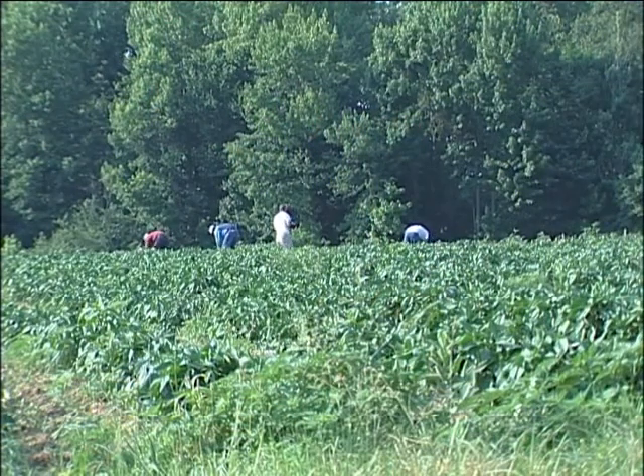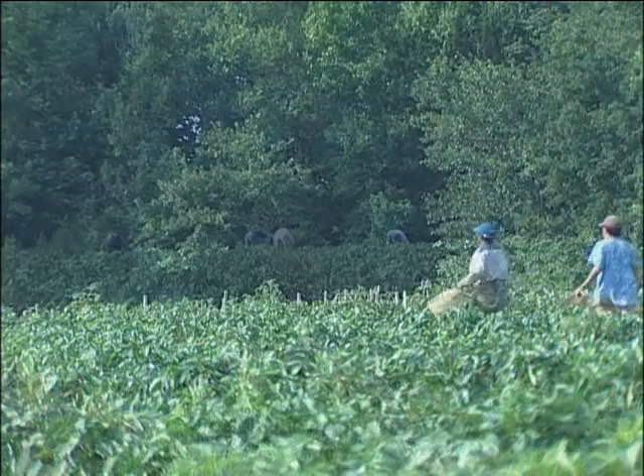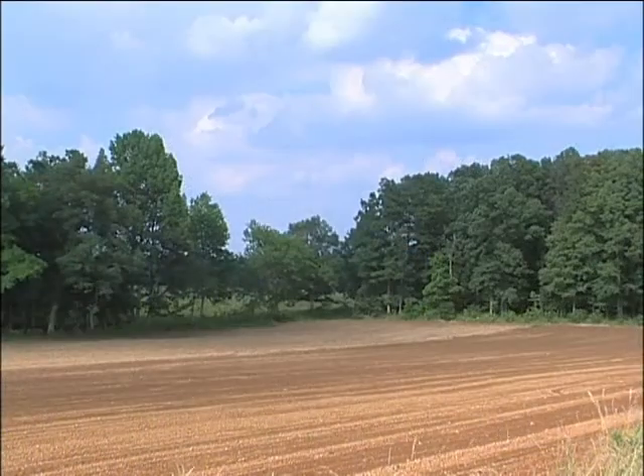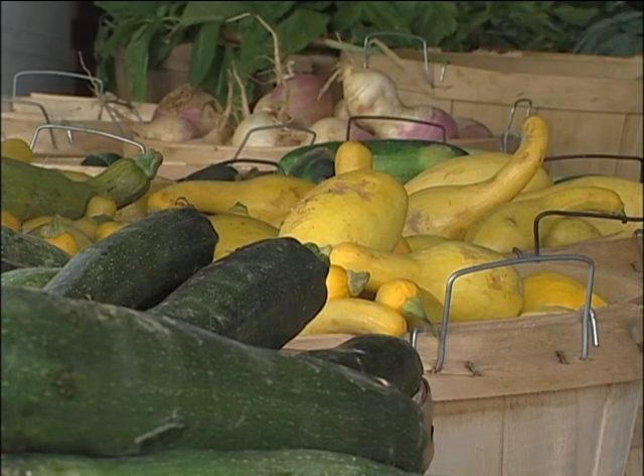Fields full of vegetables, the bounty of a fertile land. It's only possible when all the elements come together — weather, sun, rain — all the right conditions to produce food for America's tables.